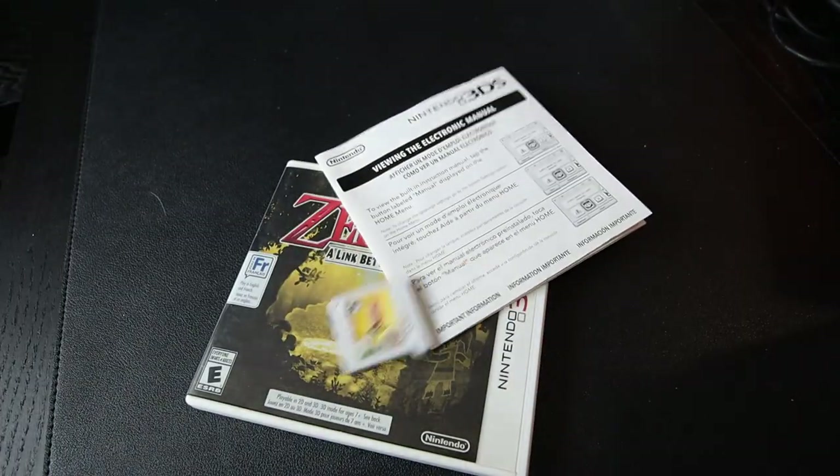We do have a couple parameters we're going to be following for this list. We won't be including any collector's editions, big box editions, case variants, or not-for-resale cartridges. We will be using North American Complete in Box pricing, meaning the game box, instruction manual, and game cartridge are all included for the prices on this list.